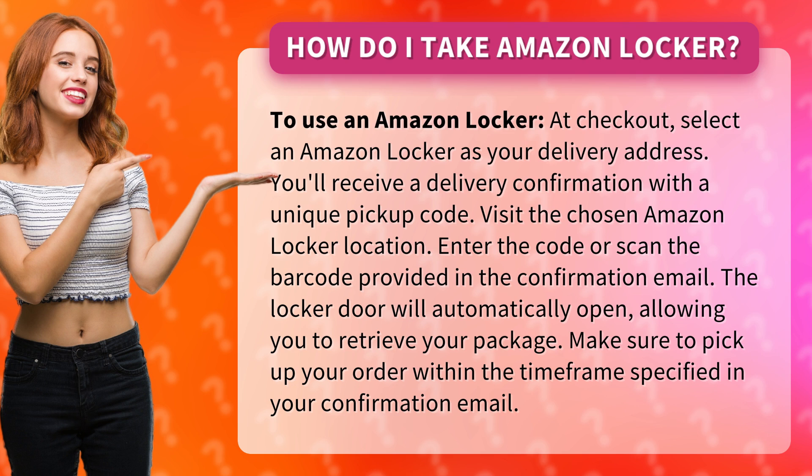The locker door will automatically open, allowing you to retrieve your package. Make sure to pick up your order within the timeframe specified in your confirmation email.